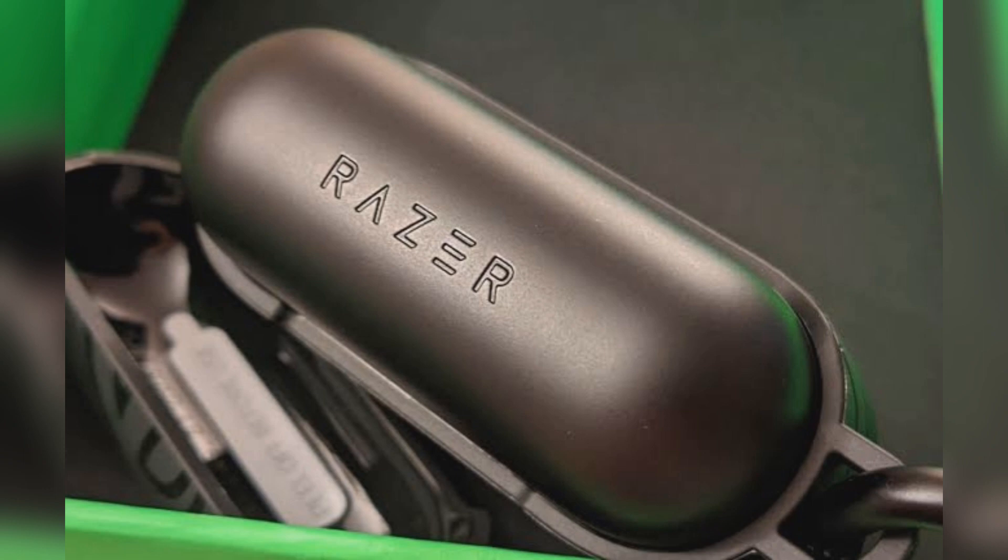The Razer Hammerhead True Wireless Pro is now available for purchase through the company's official website, Razer.com, for a price of $199.99. It will be available through other retailers later this month.